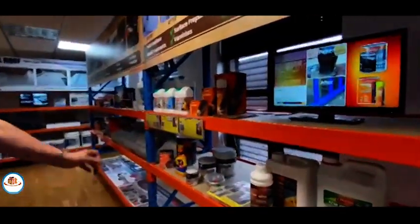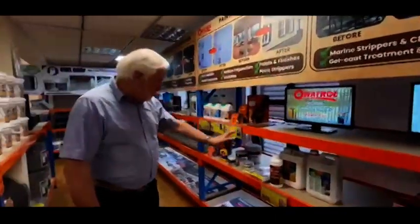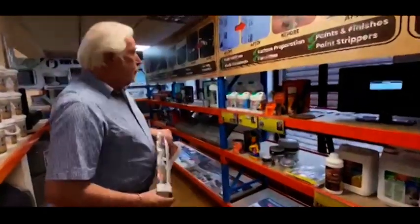Just to summarize again, all of the painting and decoration information exists here and is all in the problem solvers. Check it out.